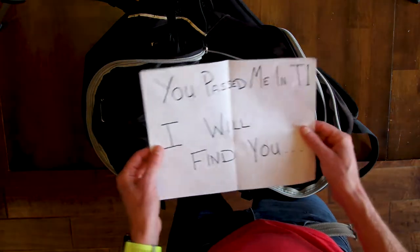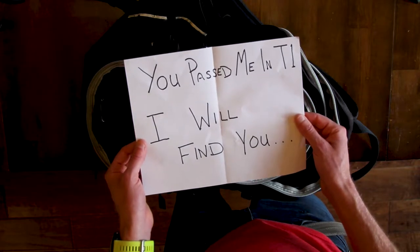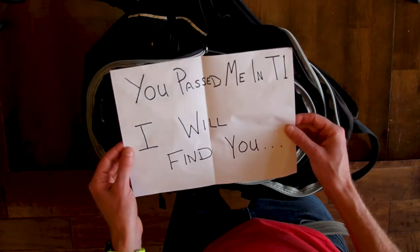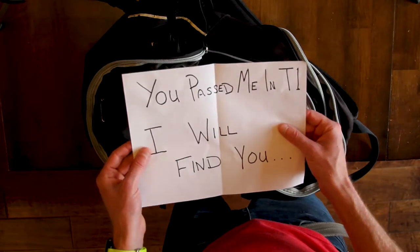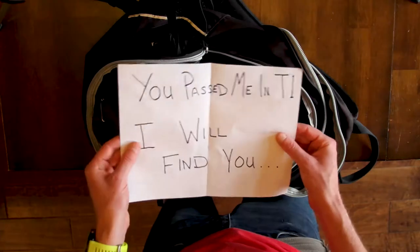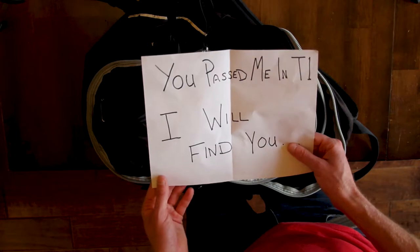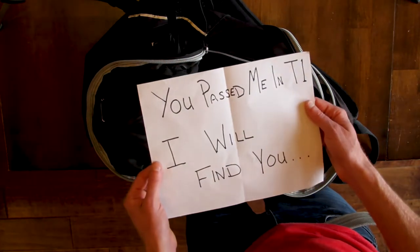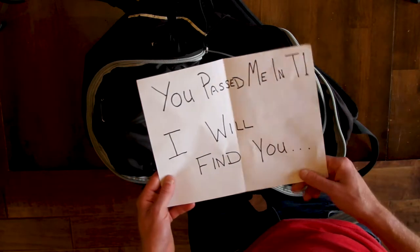This is weird. It says 'You passed me in T1. I will find you.' I don't know what — this is weird. I'm actually really slow in T1 typically, so that's scary. If you guys recognize this handwriting, maybe leave a note in the comments below.